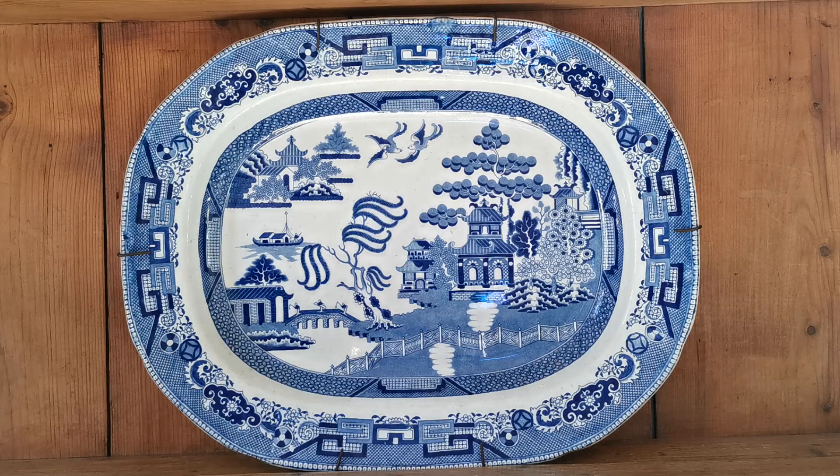This is the second of the incredible large platters used for our demonstration video on how to identify and date willow ironstone or pearlware. This meat platter is absolutely gorgeous — a great big piece made by Thomas Fell in Newcastle at the St Peter's Pottery. The date range for this piece is between 1869 and 1890. It's in its original wire rack, an incredibly heavy piece of ironstone.